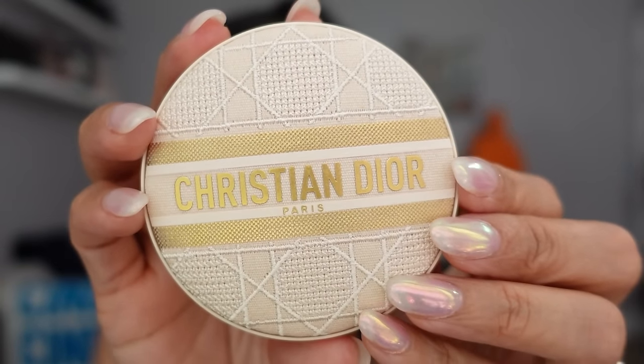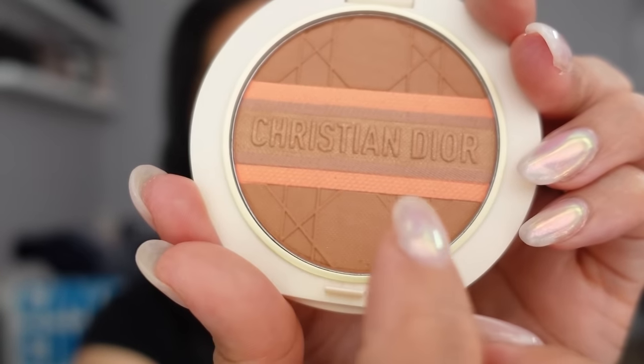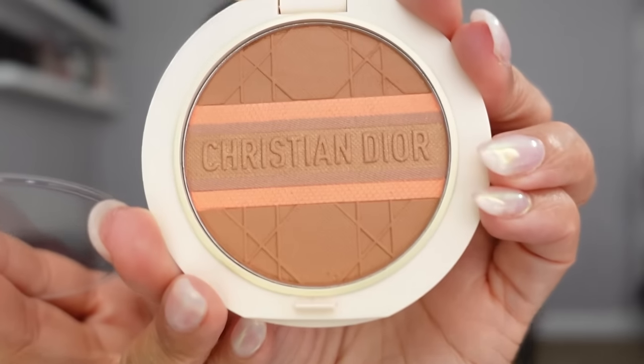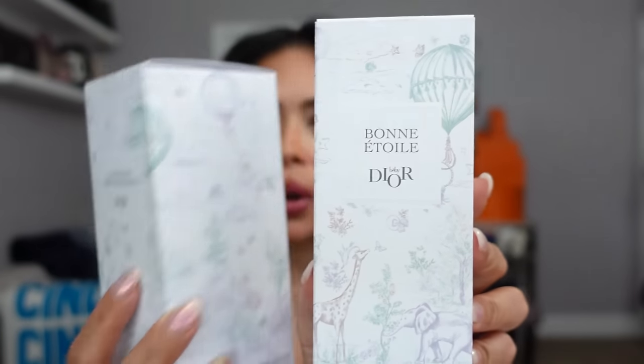I also ordered the new Dior Forever Natural Bronze Glow in the shade Peachy Bronze. I love the packaging — it's very similar to the limited edition packaging and mixed in with their Cannage design. It's a thin compact and I'm wearing the bronzer in my hairline, along my eyes, and below my cheekbone. I love the coral stripe in it; I have it in shade 051 Peachy Bronze and it's the perfect color to warm up your face. The formula is very soft and I think it's perfumed slightly. It smells nice — such a pretty little compact to carry around.